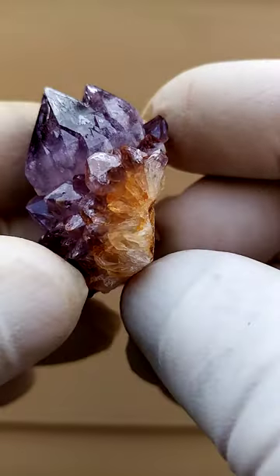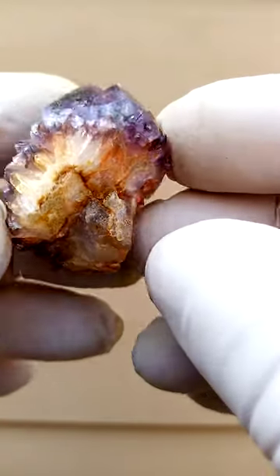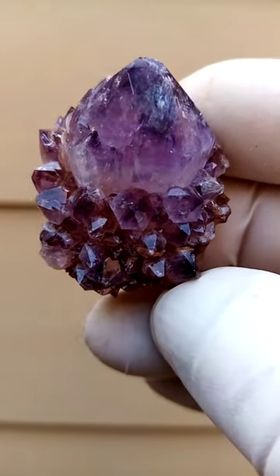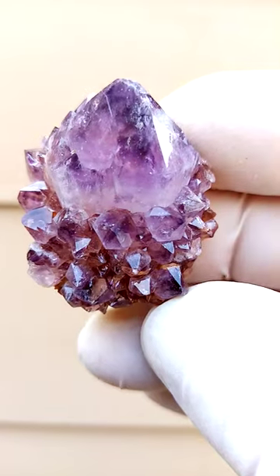This is some of the older material, which was pretty much sitting flat on a matrix, whereas the more recent material you'd have it mainly projecting off a matrix.